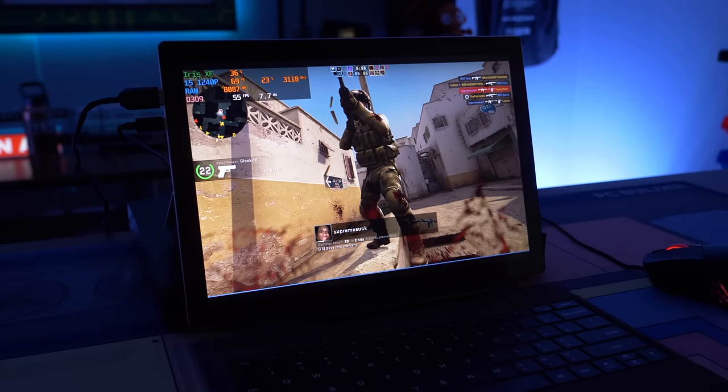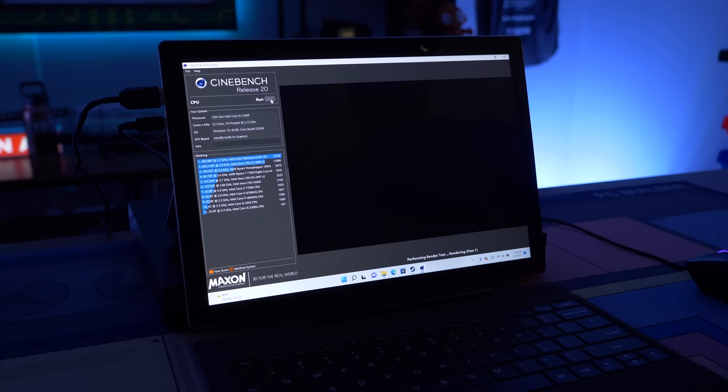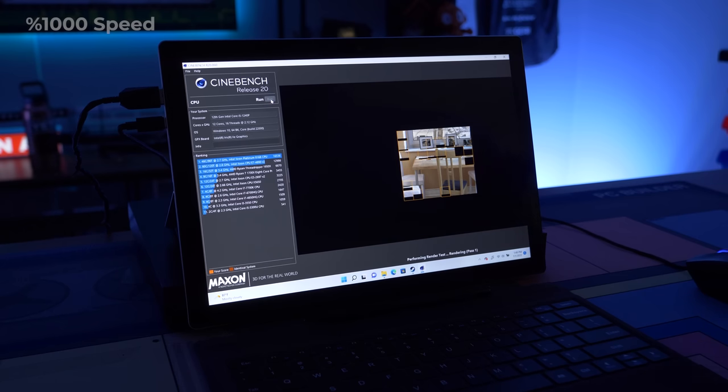We're going to run Cinebench to see exactly how well this thing does. It has 12 cores and 16 threads — I want to see what the multi-threading performance looks like on a laptop chip and how it compares to other CPUs on the market. Again, this thing is being throttled down by power limits, so it won't be nearly as fast as it could be, especially with a base clock of 2.1 GHz. Let's let it run and see what number we get.